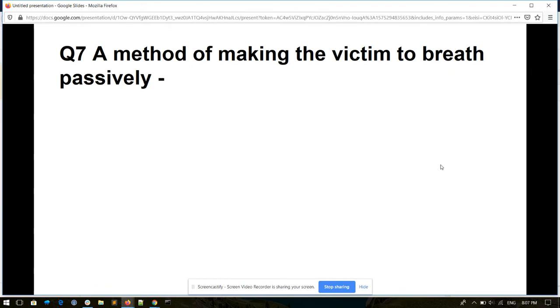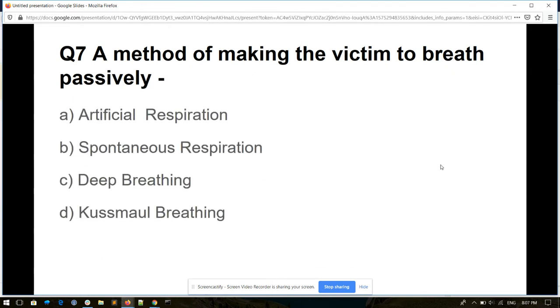Question number seven. A method of making the victim breathe passively. Options: artificial respiration, spontaneous respiration, deep breathing, or Cheyne-Stokes breathing. And its answer is artificial respiration.